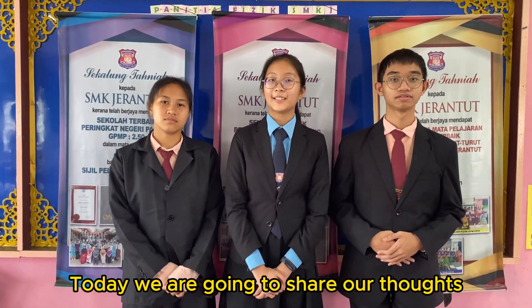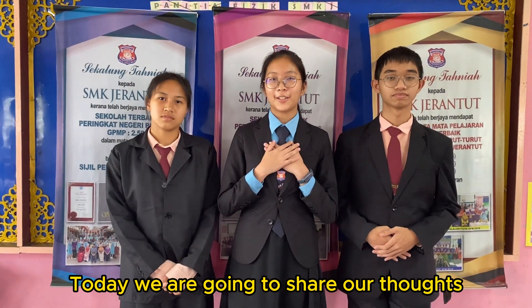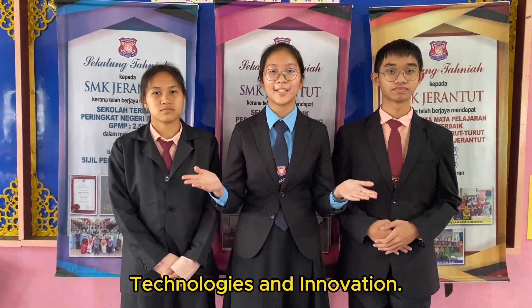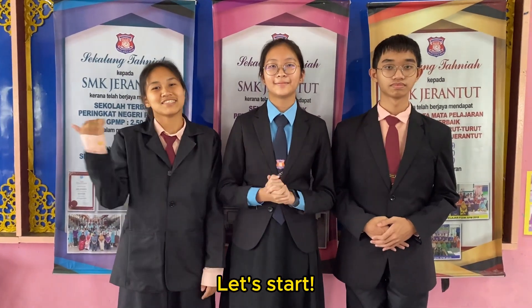Hello everyone! Today, we are going to share our thoughts about ensuring a nation's food security through science, technologies and innovation. Let's start!